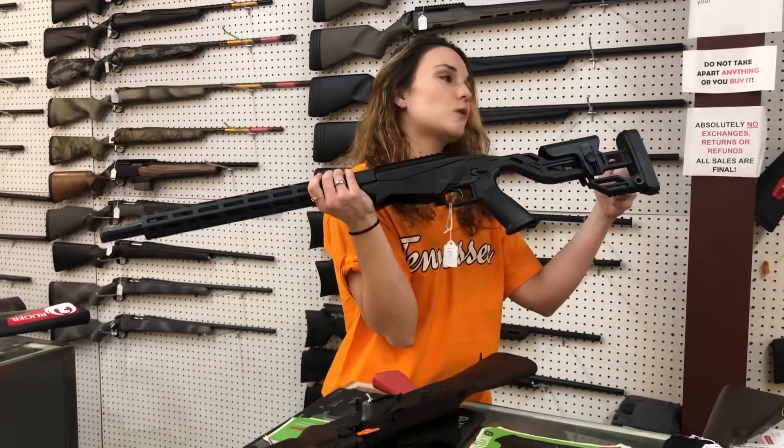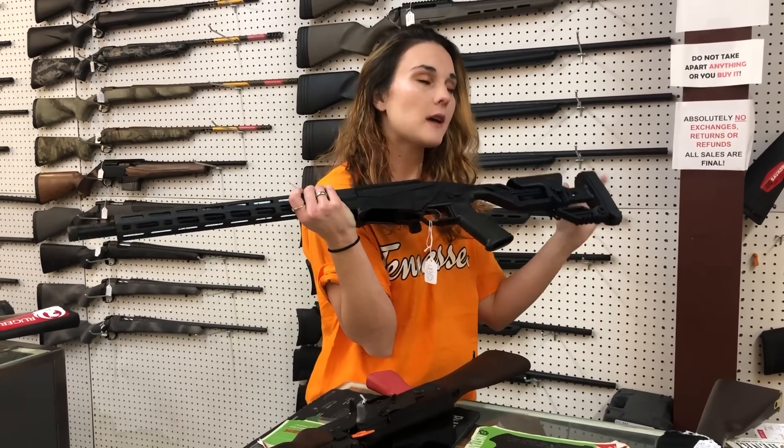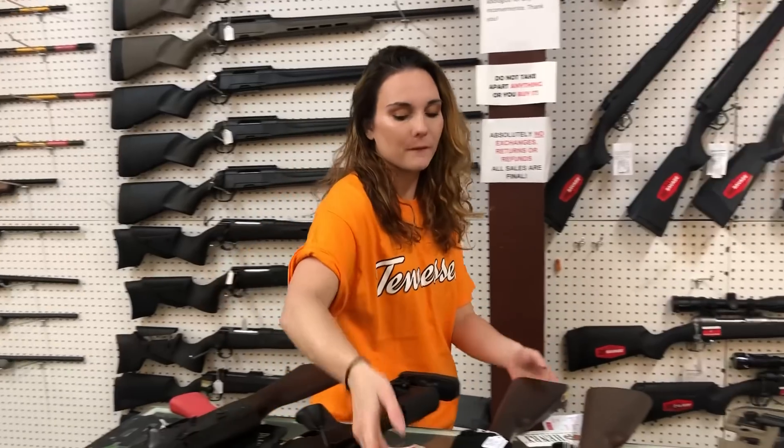Ruger Precision — I've got these in 22 long, 22 Mag, 17 HMR, all black, at $435. And I've got 22 long rifle in the green, the OD green — they're $450.